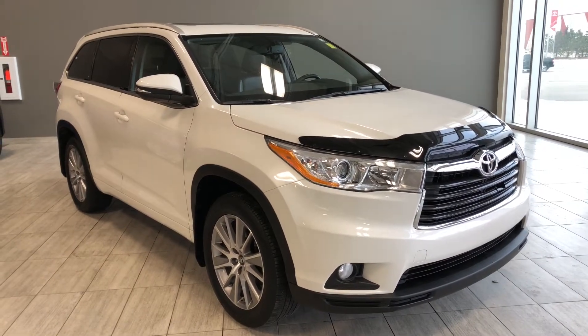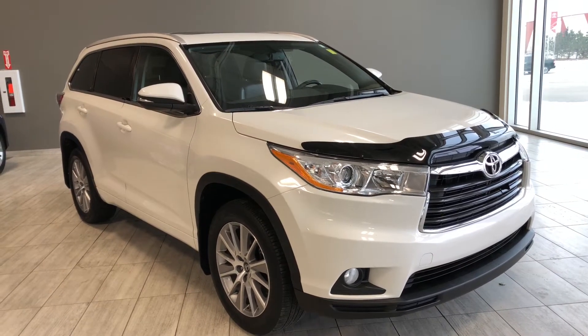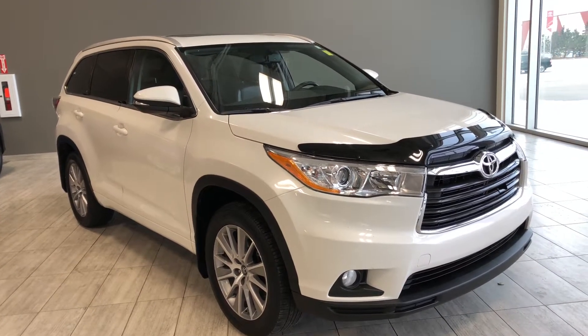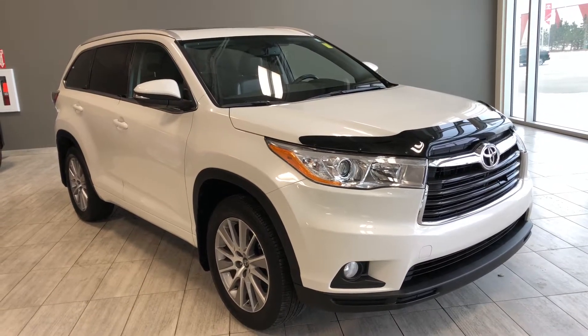Hello and welcome to another video walk around. My name is Christian. Today we're going to be looking at a 2016 Toyota Highlander XLE. This is an eight-passenger all-wheel drive V6 SUV in Blizzard Pearl, driving on 19-inch wheels.